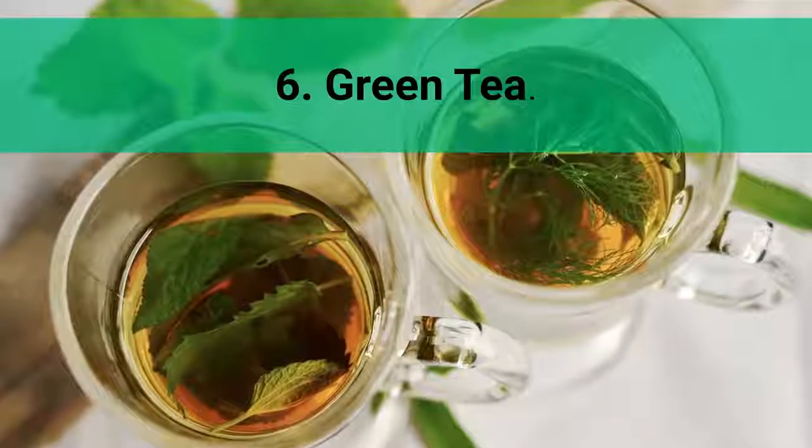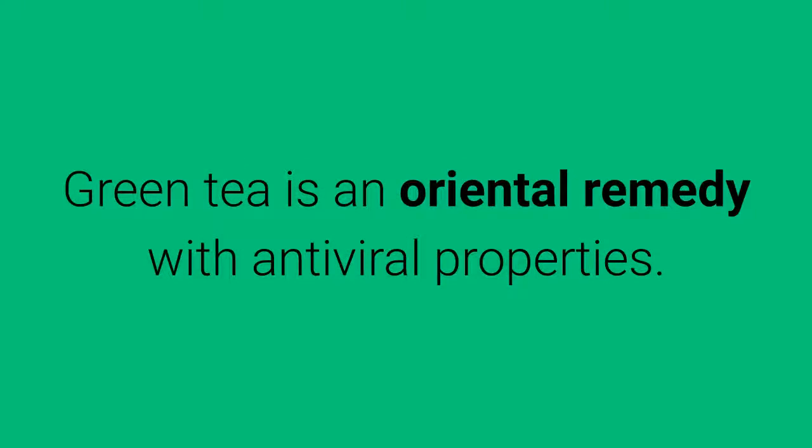6. Green Tea. Green tea is an oriental remedy with antiviral properties. If the cold is attacking your throat, try gargling with it.